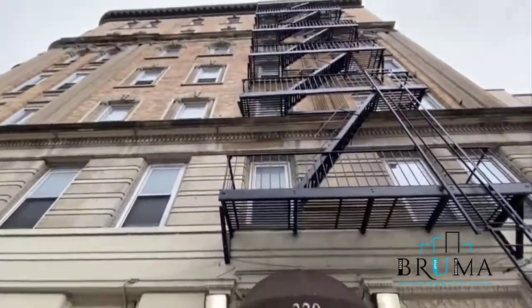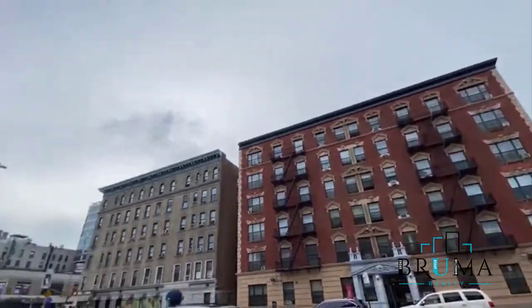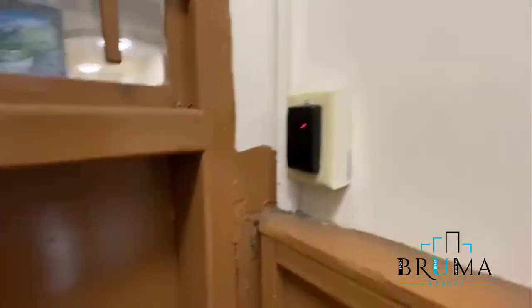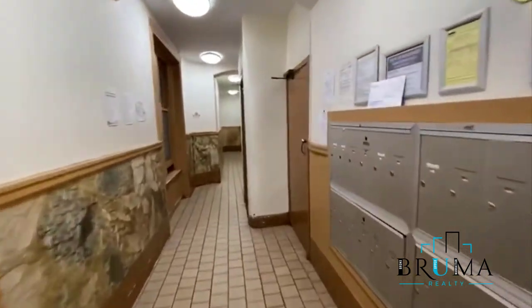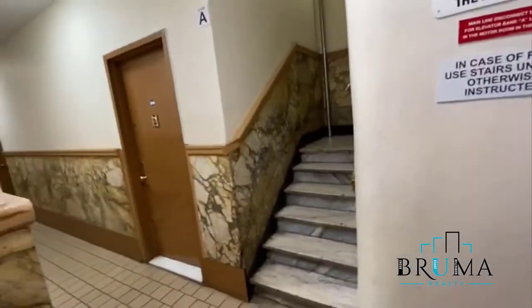320 St. Nicholas Avenue, corner of West 126th. Key fob entry. The mailbox is right here, brand new elevator, stairs are right there to the left of the elevator.